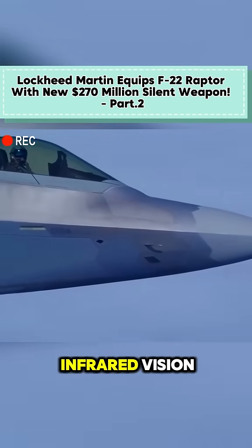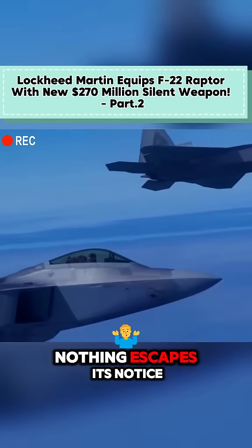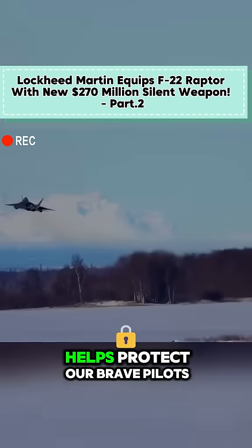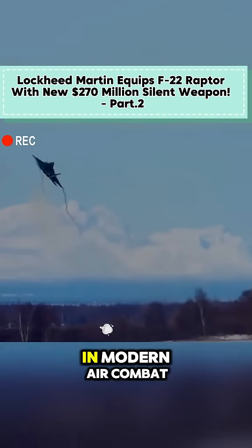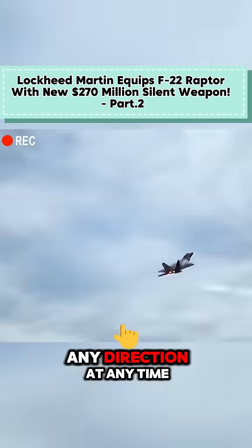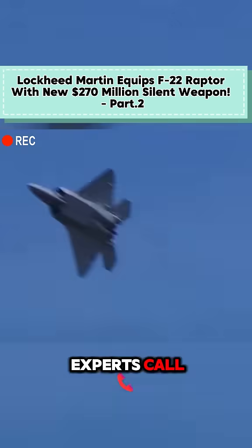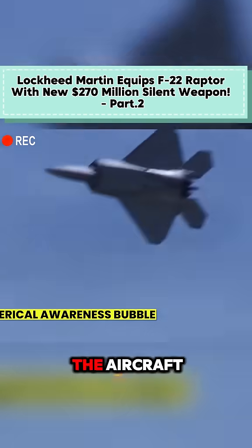It's like giving an eagle infrared vision — nothing escapes its notice. What's particularly impressive is how this system helps protect our brave pilots. In modern air combat, threats can come from any direction at any time. The IRDS creates what military experts call a spherical awareness bubble around the aircraft.